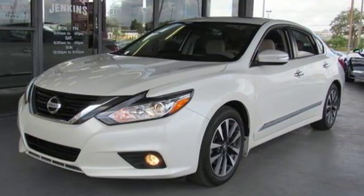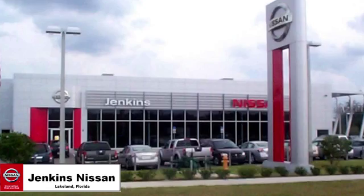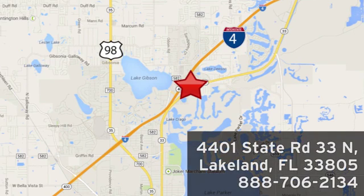Take it for a test drive today. Jenkins Nissan, where the deals are real, or visit us in person at 4401 State Road 33 North in Lakeland, Florida.